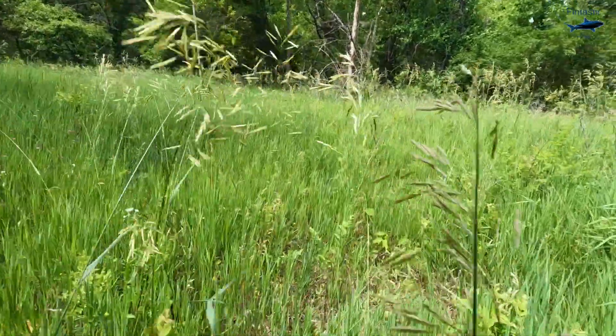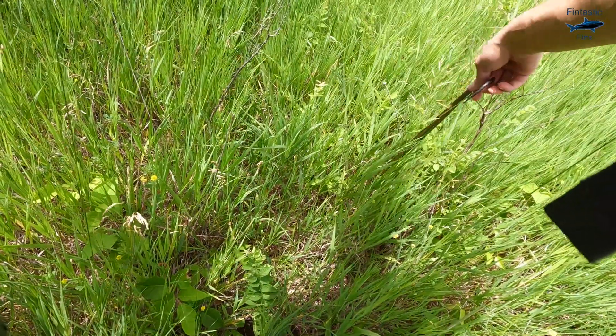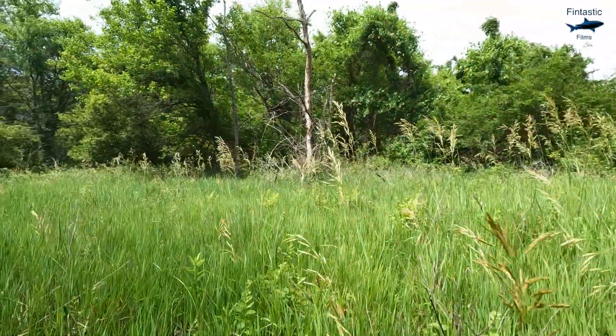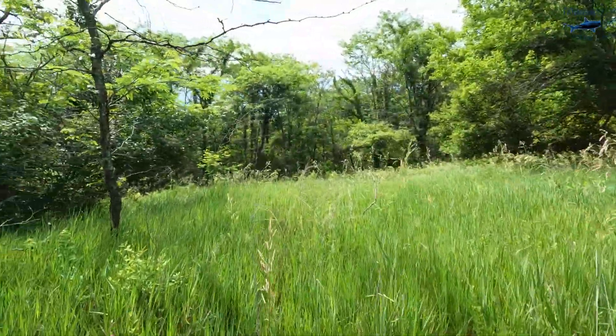Looks like we got a rat snake — big one too. Look at him. Beautiful. I'll let him go, because I'm not looking for snakes, I'm looking for spiders.